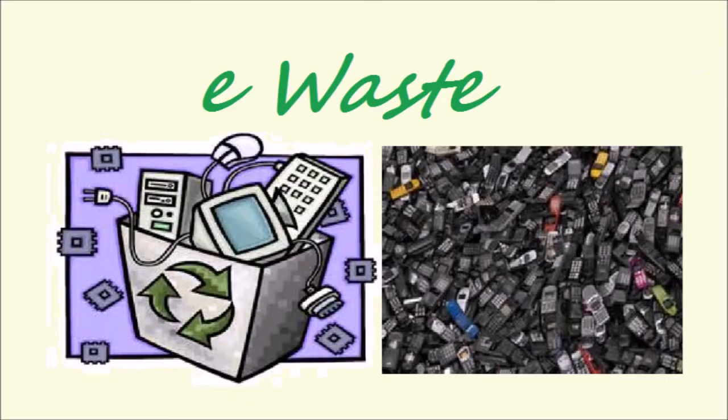Computer technology generates lots of electronic waste. Always recycle e-waste. Dispose of e-waste responsibly. Let us all opt for green technology and save Earth.